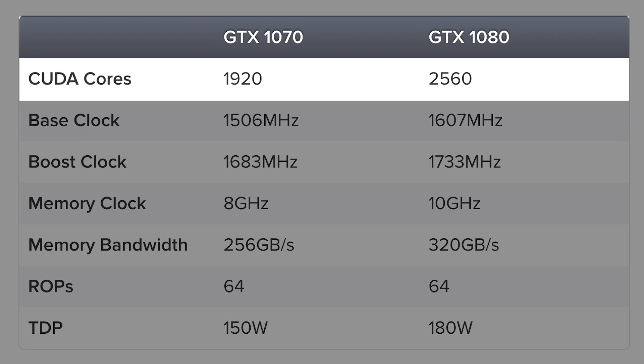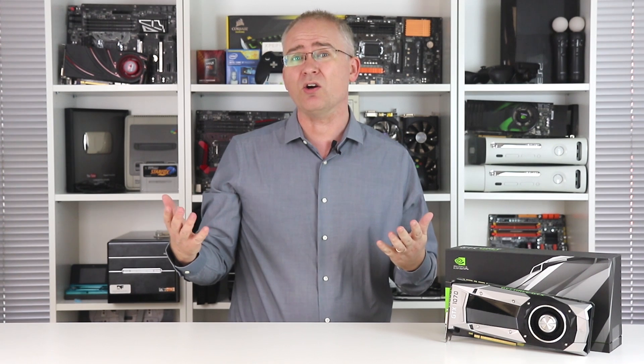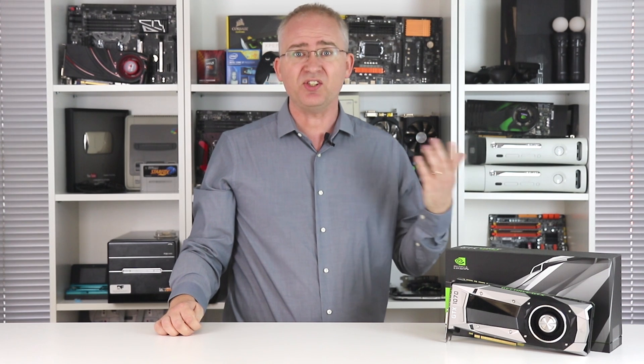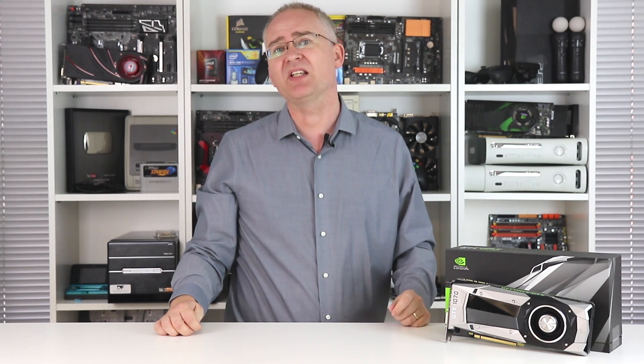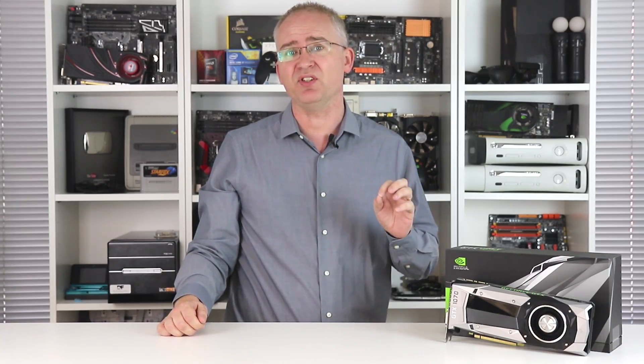The cutbacks are quite a lot more substantial than the ones we saw in the 970. For example, we lose 25% of the overall shader count, memory bandwidth drops by 20%, and clocks are tweaked a touch lower too. So the question is, is the 1070 worth it? Let's take a look at the generational leap that Nvidia has actually delivered here.